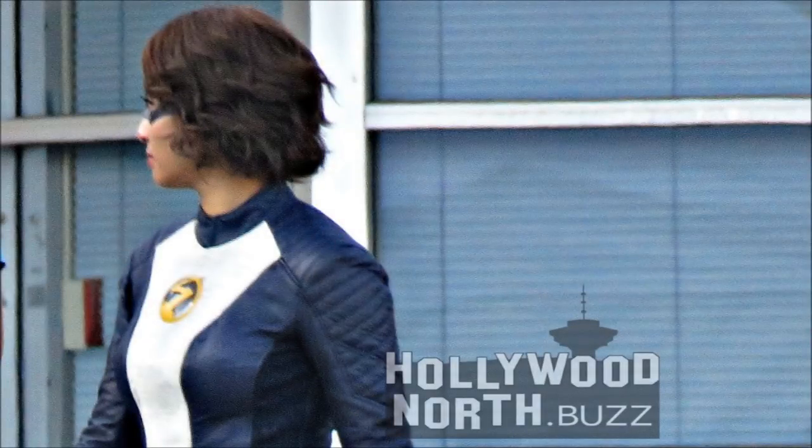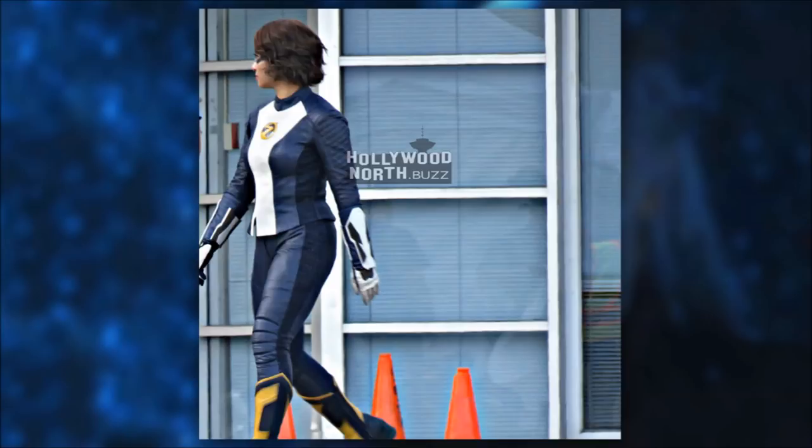Our first photo comes from YVR Shoots, aka Hollywood North Buzz, and it actually shows us our best look yet at Nora's new suit for next season. It's a very nice photo and this suit looks good — a whole lot better in this lighting. It's in the daytime so we get a really good look at it, and the colours really pop through. I love her gauntlets on her arms, her gloves, and the colouring on the boots.